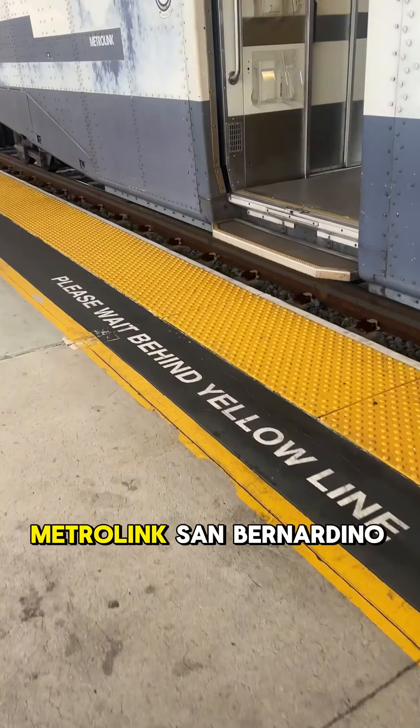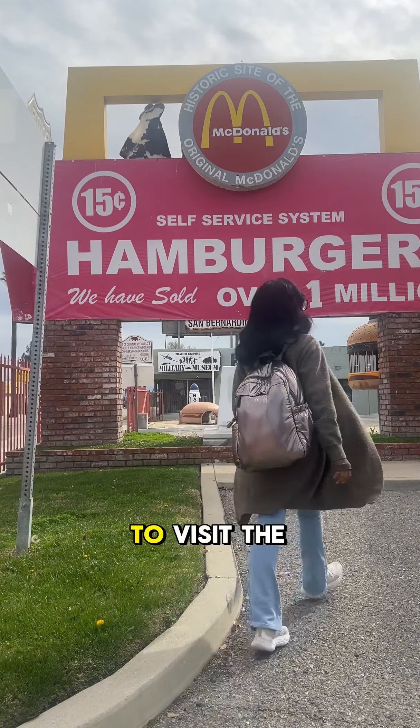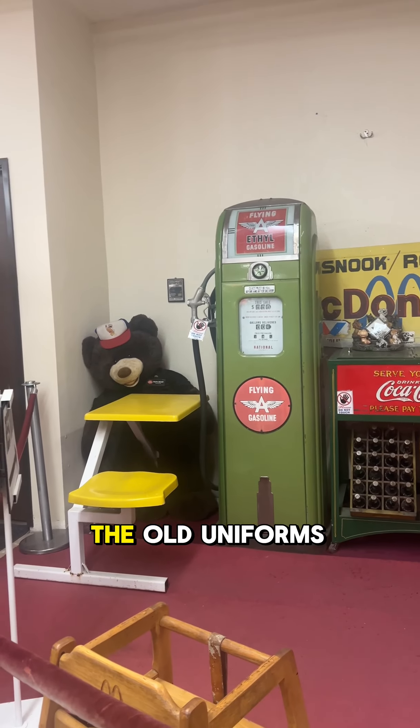I took the Metrolink San Bernardino Line from Union Station to downtown San Bernardino, and I decided to visit the McDonald's Museum. It was so cool — they had tons of McDonald's memorabilia, toys, and even the old uniforms that they wore.